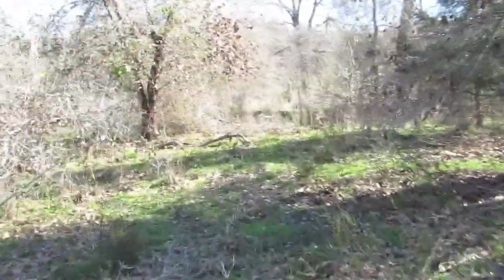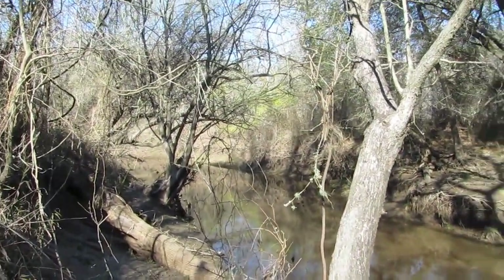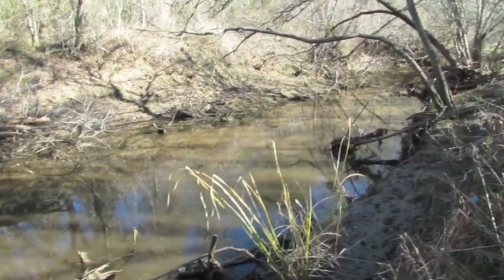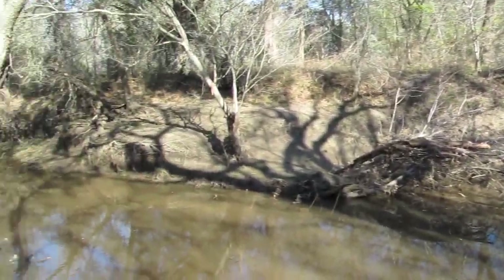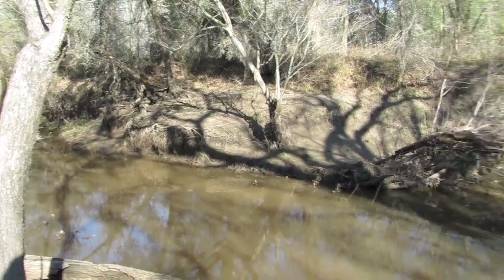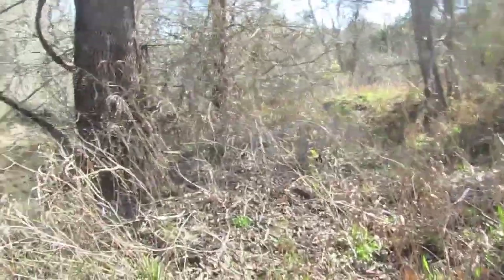I've caught a lot of crappie off of this point. These are deeper holes, but there still is just not enough water in here. This normally has two feet more water in it, and that missing water makes the fishing pretty poor.